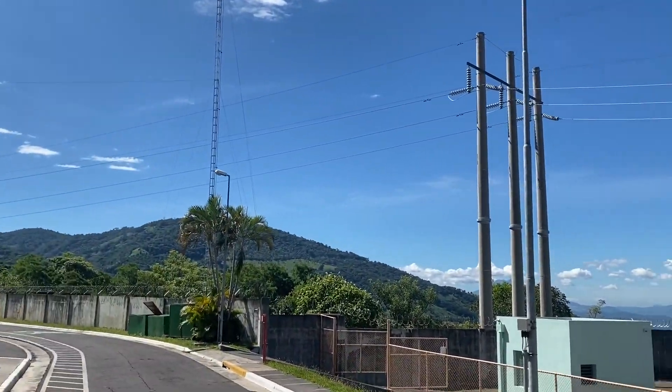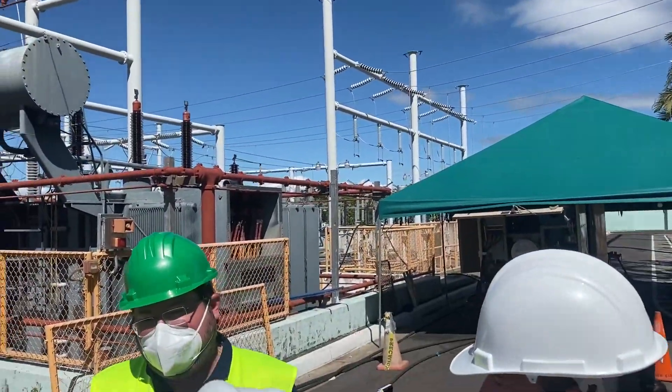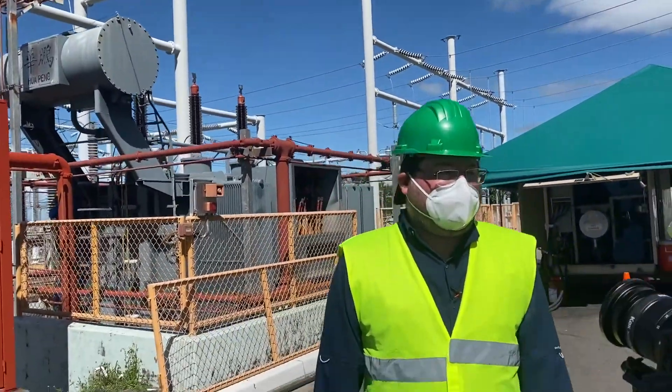This substation serves both this plant and our clients — between 23 to 25% of the countries in general.